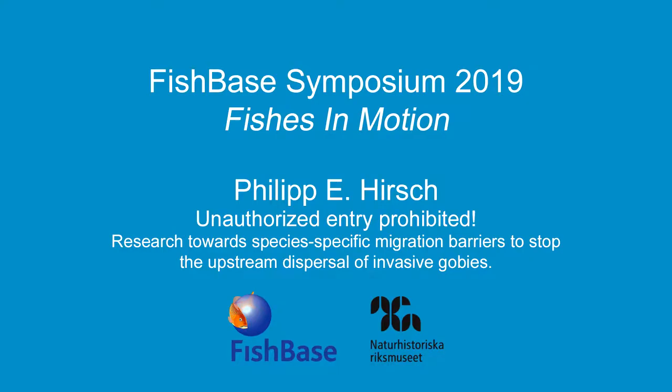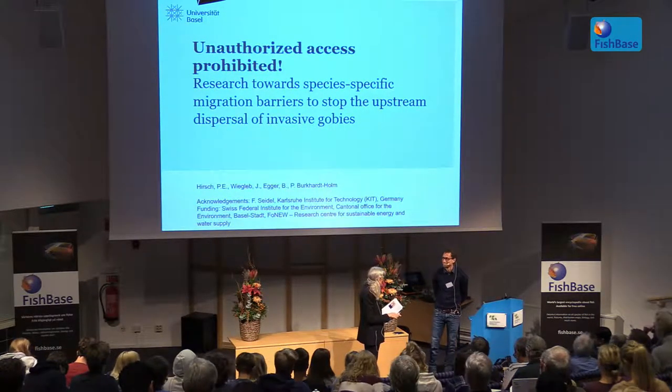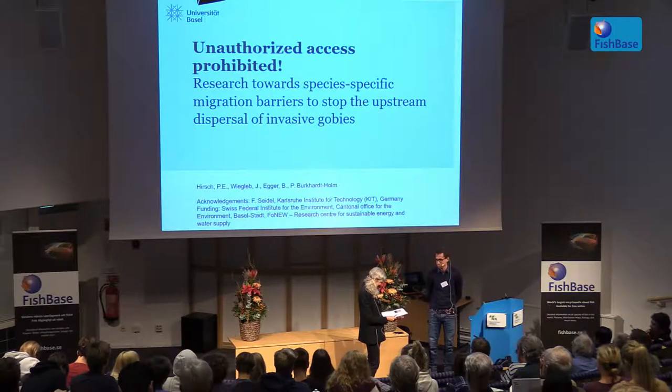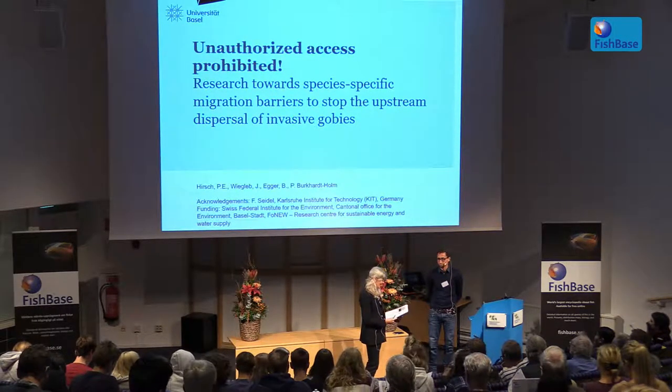We're sort of going full circle. We started out with the family Gobiidae, the mudskippers, and now we're ending up with the family Gobiidae. In this case, invasive gobies in the River Rhine.